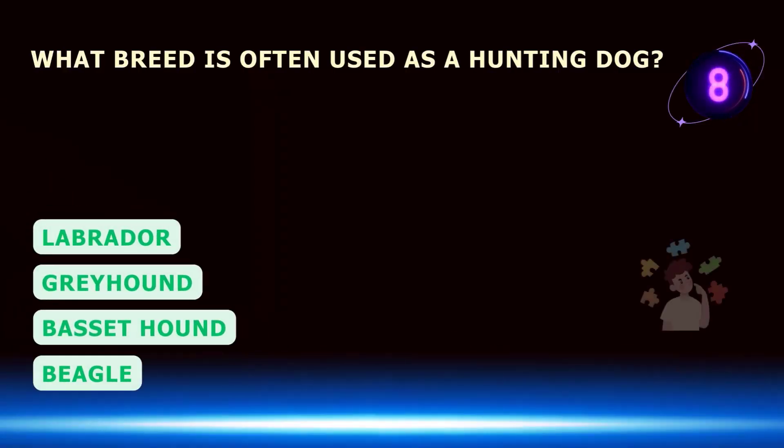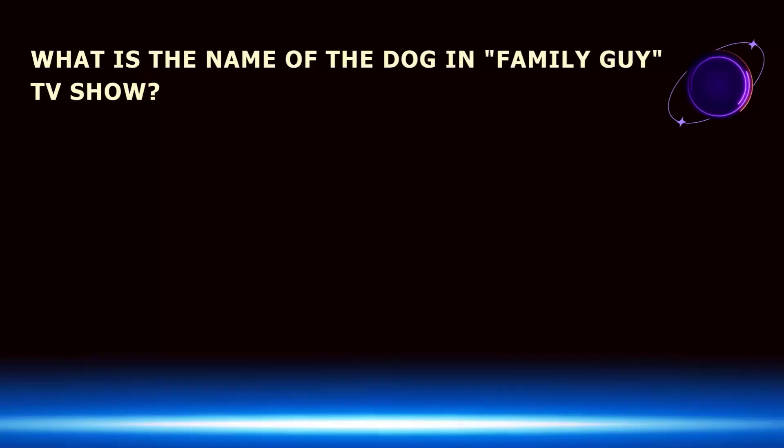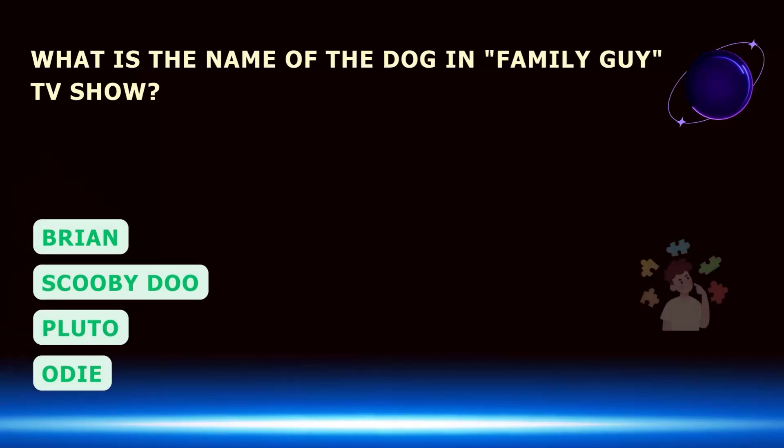What breed is often used as a hunting dog? What is the name of the dog in the Family Guy TV show?